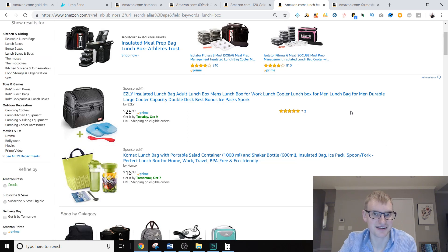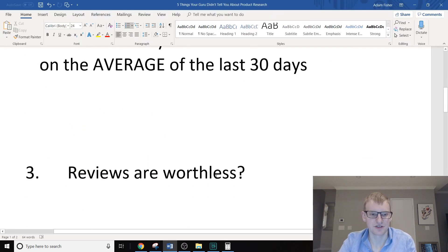You've got to take into account that especially coming up in December, some products are going to be selling three or four times what they normally do. So when you do product research in December and January, please do not think your product is going to be selling $40,000 a month — because if that's what it says, there's a good chance it's way, way lower than that.